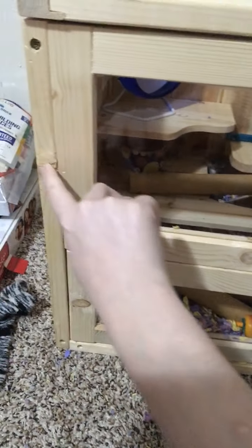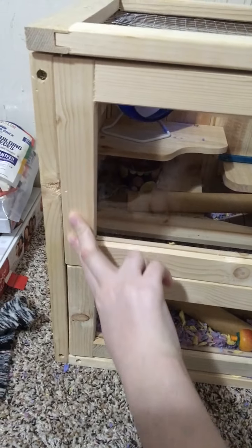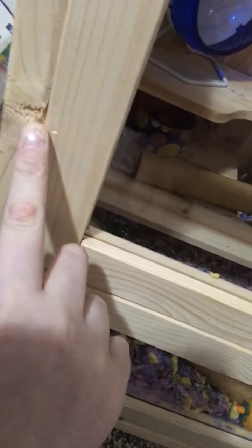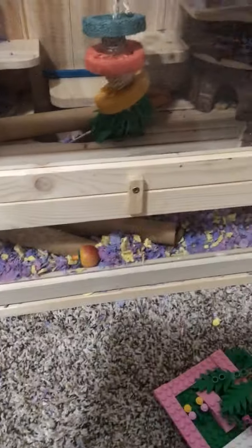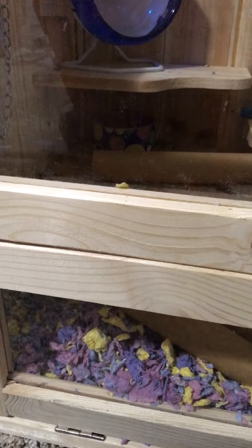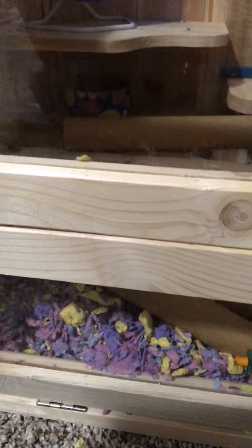This is the cage we got off Amazon — it's like a wooden cage. There are little decorative elements on the cage. We also got this blue Silent Spinner wheel from Petco. And that's her food dish right there — I got that from Petco too, with the little spots on it.